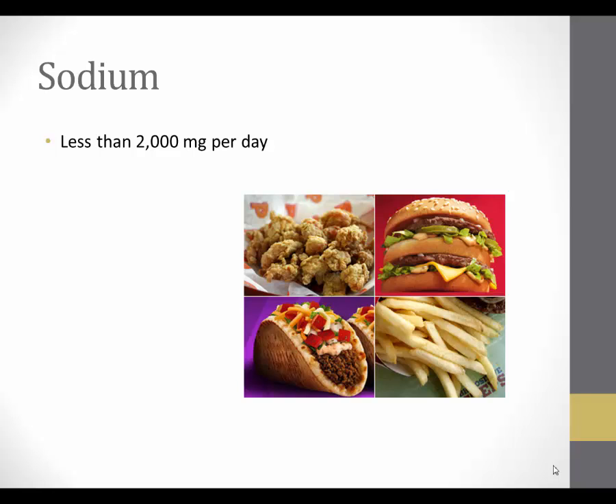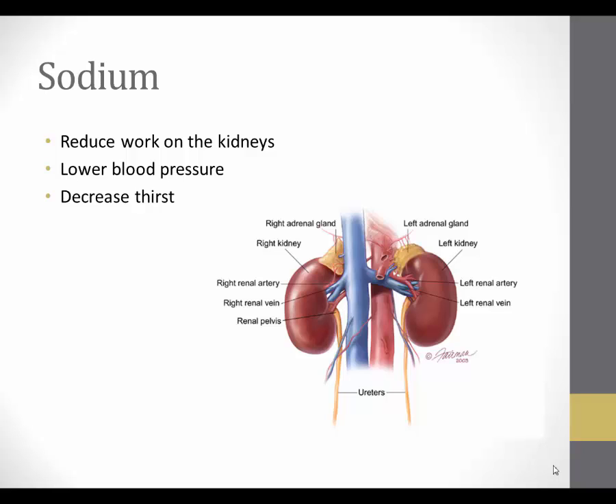And let's not forget our favorite restaurant foods, which supply a very large amount of sodium to American diets. While instructing a client with kidney failure, it is very important to help them understand the benefits of decreasing sodium in their diet. Since the kidneys are responsible for removing excess nutrients, lowering sodium intake will put less work on the kidneys. We also know that sodium plays a large role in high blood pressure, and reducing sodium intake can help maintain blood pressure in an acceptable range.